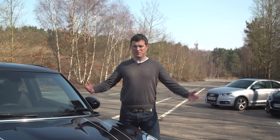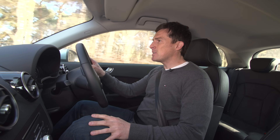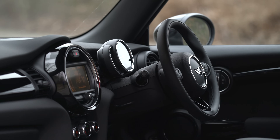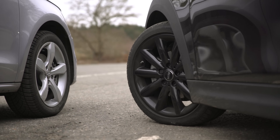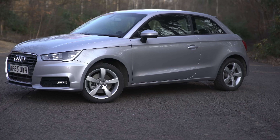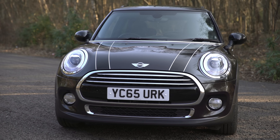Let's start with the styling, because ultimately it's these cars' looks which warrant their premium over normal run-of-the-mill super minis.